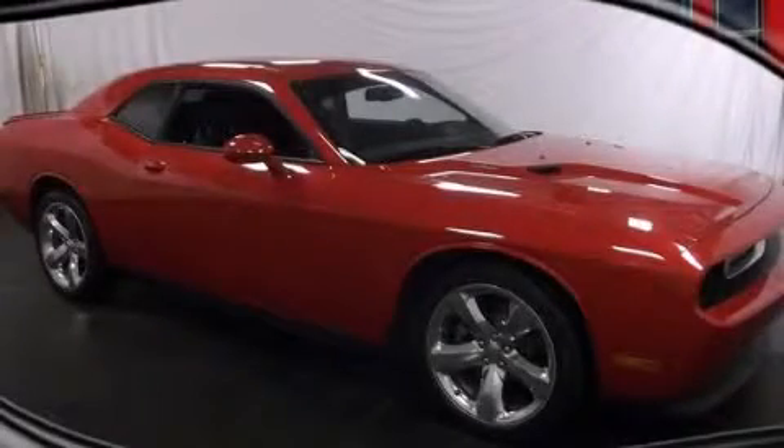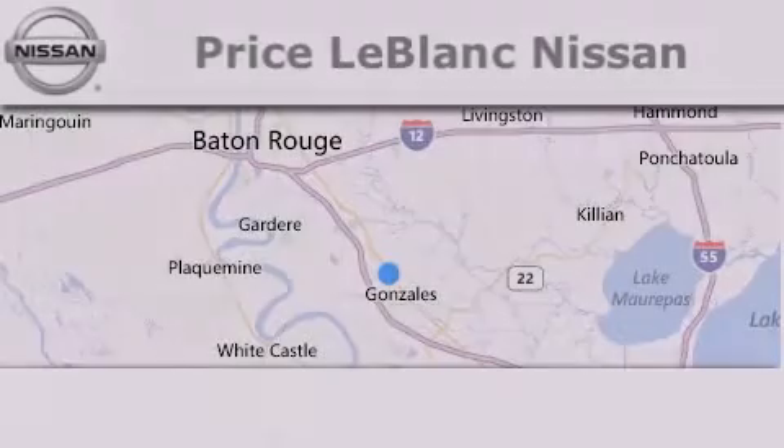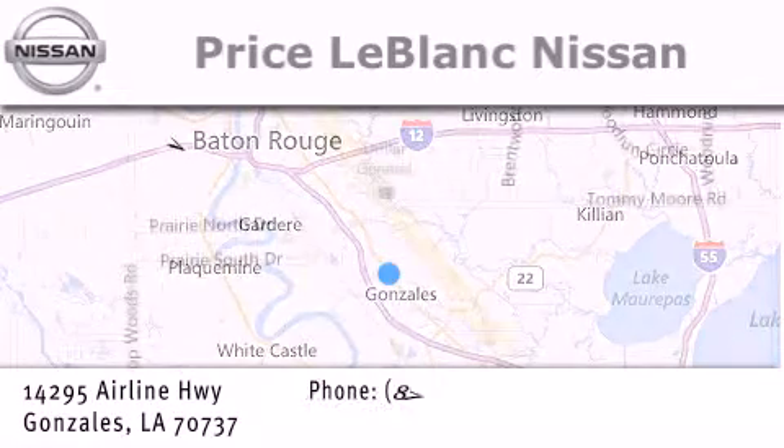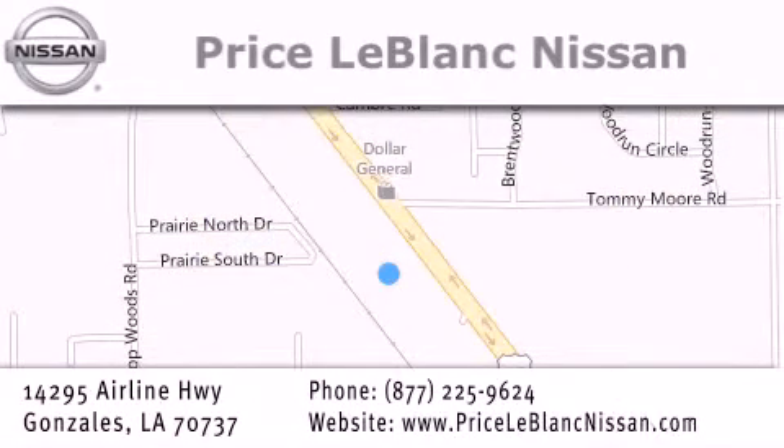Contact us today to schedule your opportunity to see this automobile in person. Thank you for shopping at Price LeBlanc Nissan, conveniently located in Gonzales between Baton Rouge and New Orleans at 14295 Airline Highway. Please contact our internet department at 877-225-9624 for special internet-only pricing. We want to be your Nissan dealer.